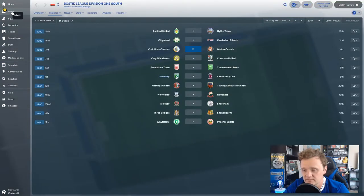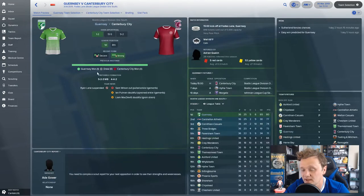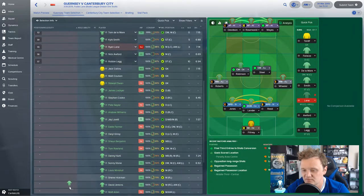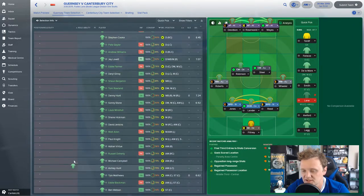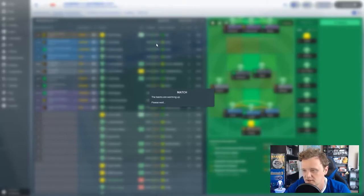Up against Canterbury City at home — they currently sit eighth in the table while we're at the summit. Ryan Lane is missing through suspension after picking up a yellow card, so Danny Hunt comes in at right wing back. Flitney in goal with Jones, Lander, Reed, Roberts and Wheeler. Robinson, Steel through the middle, Davidson, Rosenwald and Matty Mays leading the line.